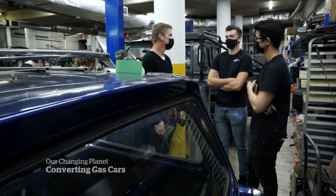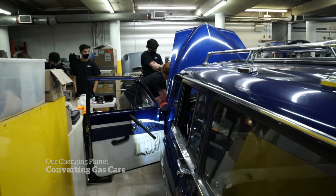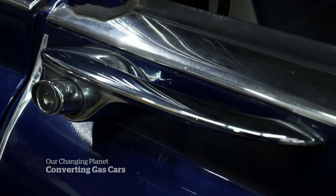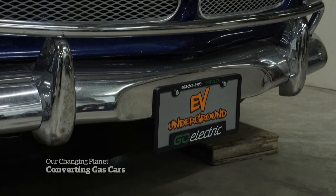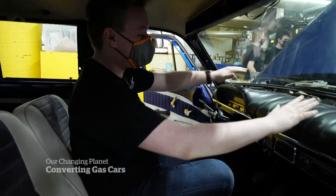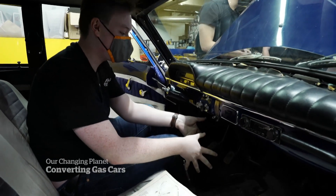We only have limited access to manuals that are from 1962 or 64 or anything in between. And there's always small little parts that we need to fix or replace that weren't compatible between a gas vehicle and an electric vehicle. I'm just working on removing the center console here, so we're going to 3D print a piece here to make this look a little bit more sleek.